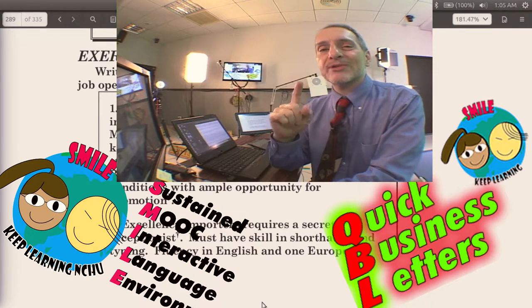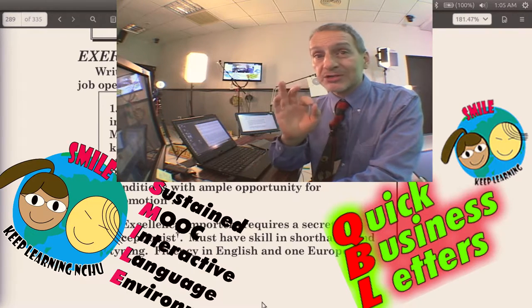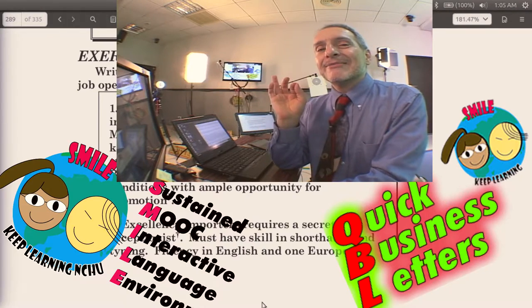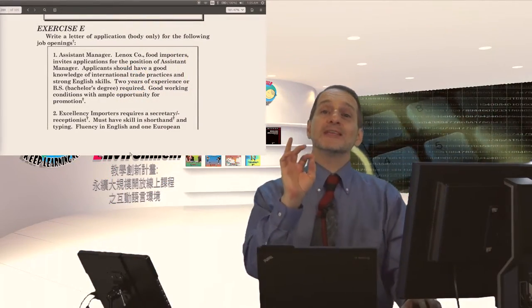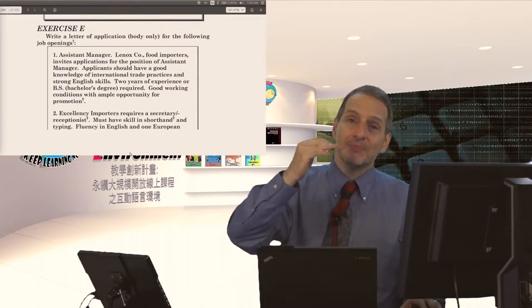Don't just keep writing without trying to fix your errors, because in business writing, making mistakes looks very unprofessional. We want to look professional. So please fix those errors and then be careful.